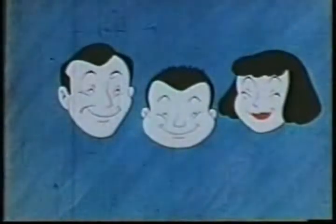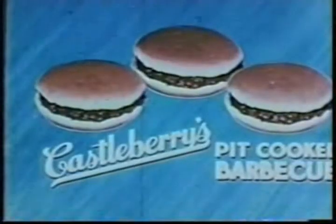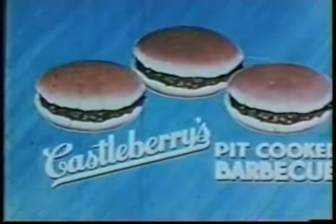You've seen the show. It was quite a treat. But now you'd like something to eat, so right this way to the concession stand serving Castleberry's, the best in the land. Yes, sir.